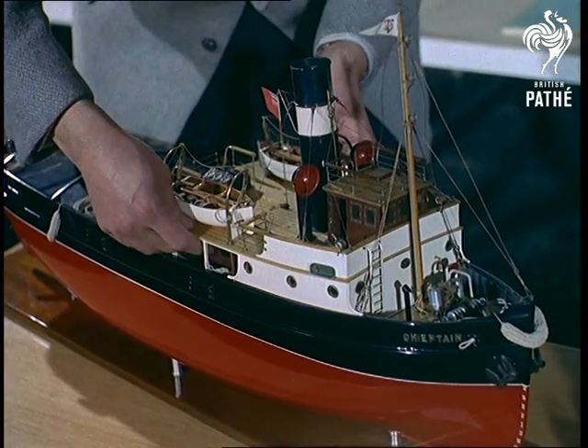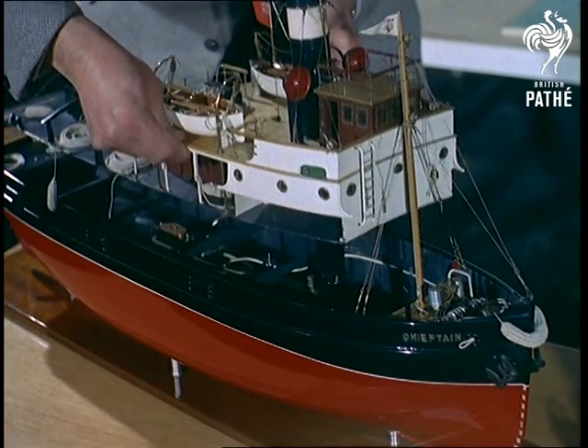The boat, which has a working steam engine, complete in every detail below decks, took 4,000 hours to build.